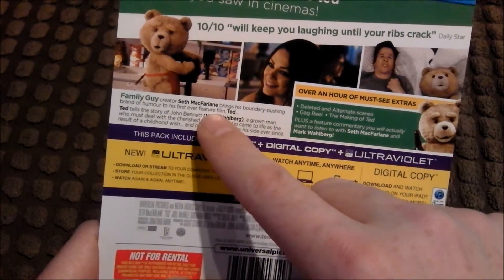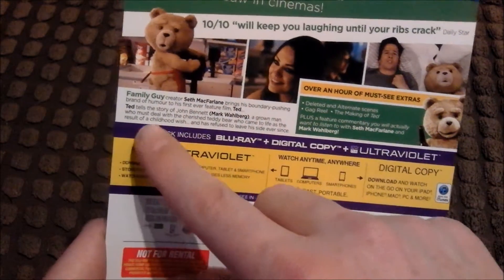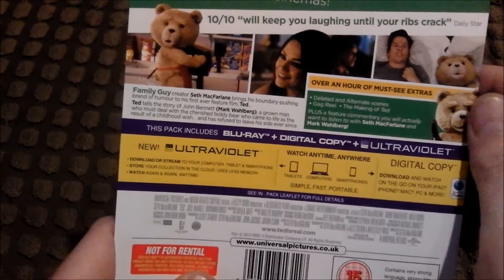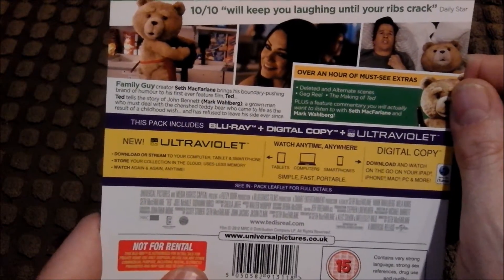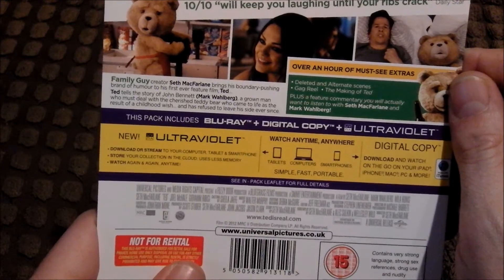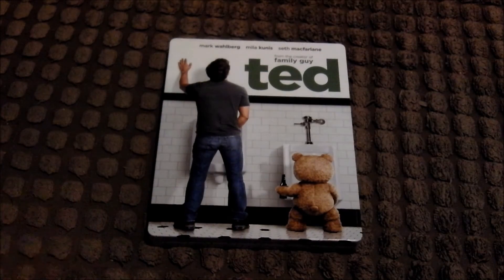Family Guy creator Seth MacFarlane brings his boundary-pushing brand of humour to his first ever feature film. Ted tells the story of John Bennett, played by Mark Wahlberg, a grown man who must deal with the cherished teddy bear who came to life as the result of a childhood wish and has refused to leave his side ever since. This looks like it's gonna be funny — I'm hoping it is!